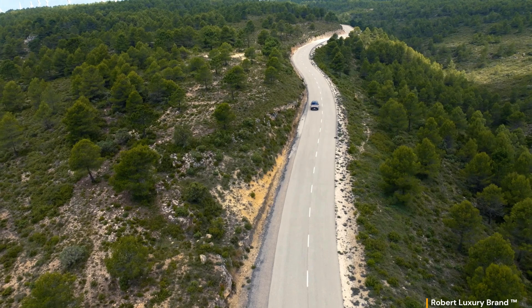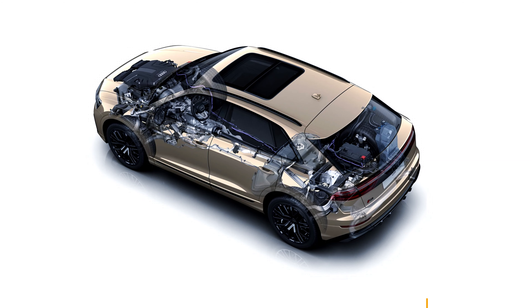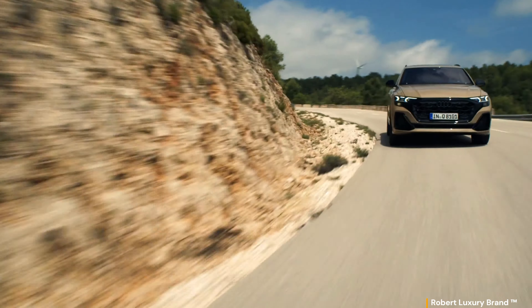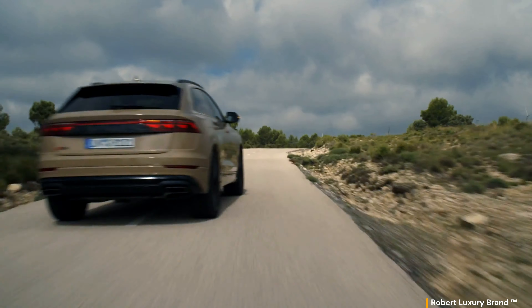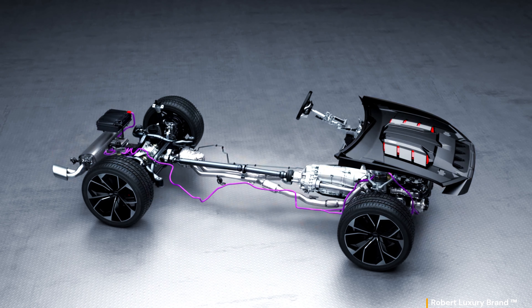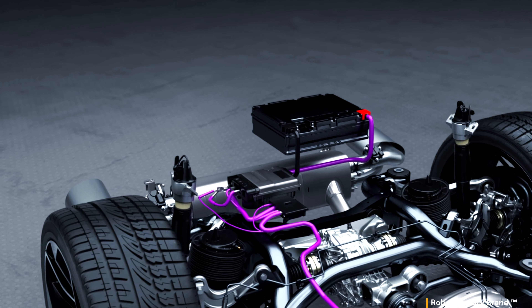The 2024 Q8 arrives with updated styling, an improved list of standard features, and the same turbocharged engine with mild hybrid assistance. This power comes from largely the same range of engines as before, with the hot SQ8 using the same 4.0-liter, 500 bhp twin-turbocharged V8 used in the Porsche Cayenne Turbo and Lamborghini Urus, with cylinder deactivation that allows it to run on four cylinders.